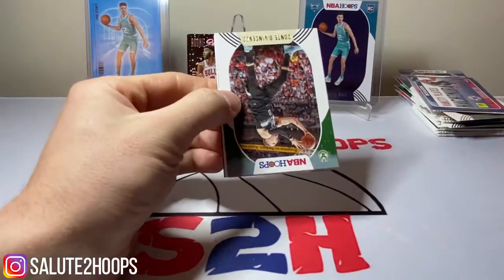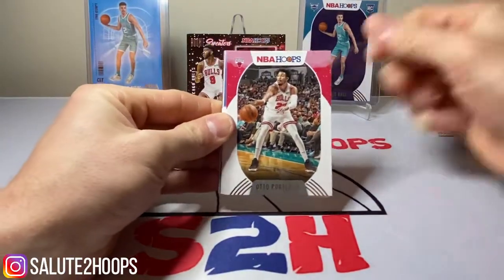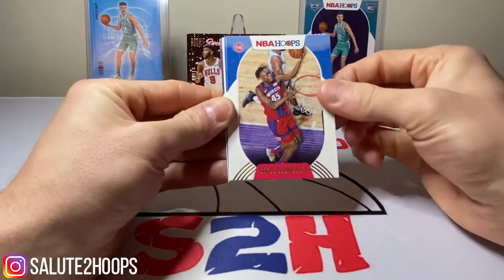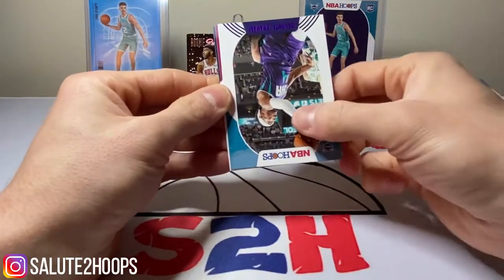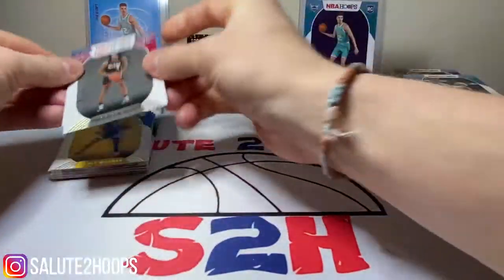Still no LaMelo sighting. I can't take any credit for pulling any LaMelos yet since my girlfriend pulled both of them. We got Patty Mills, Siku Dombayo, Nikolai Vujovic, little Devante Graham, Precious, and Bam Adebayo.